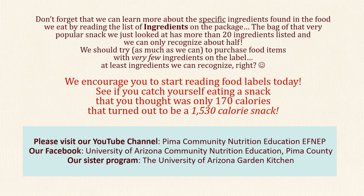Don't forget that we can learn more about the specific ingredients found in the food we eat by reading the list of ingredients on the package. The bag of that very popular snack we just looked at has more than 20 ingredients listed and we can only recognize about half. We should try as much as we can to purchase food items with very few ingredients on the label — at least ingredients we can recognize, right?